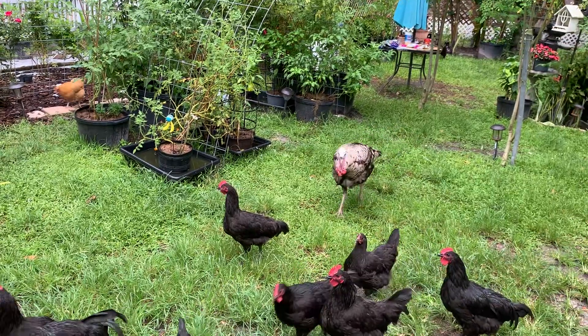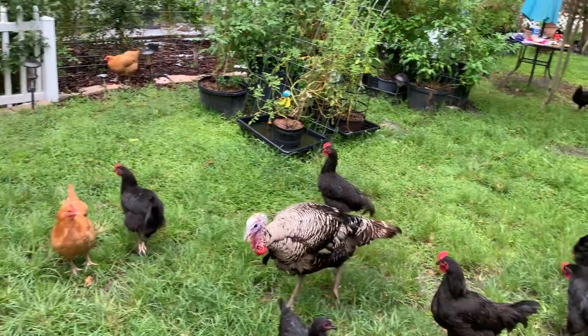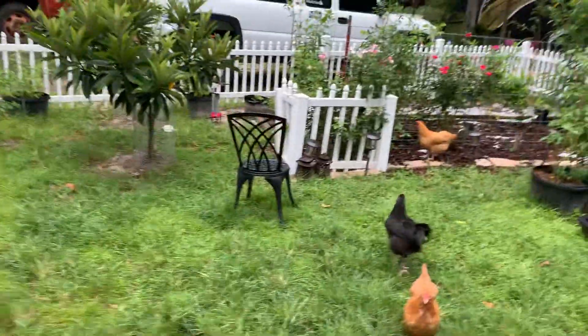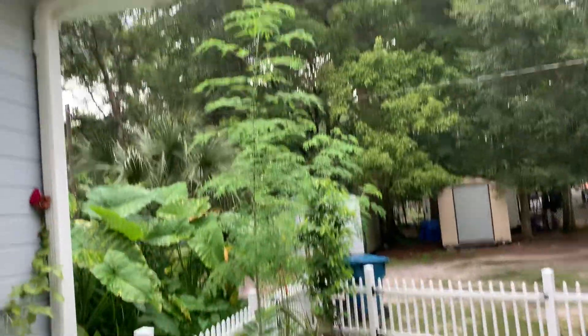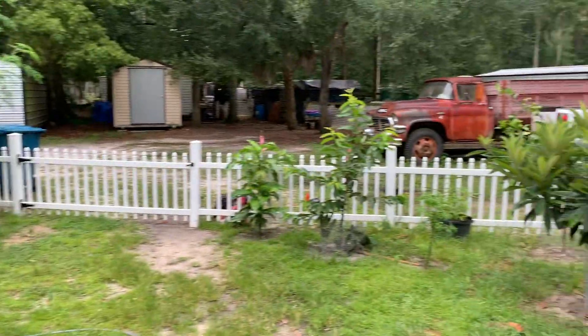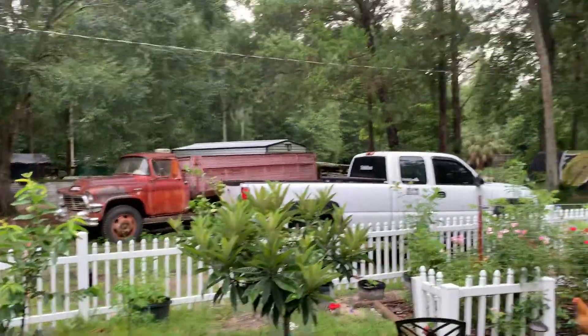It just got through pouring out rain and Tank is out here soaking wet with the rest of them. They have shelter, but they decided not to go. Moringa trees are getting really, really big. And I got my shampoo lilies over there, and I got the Meyer lemon — it has some lemons.